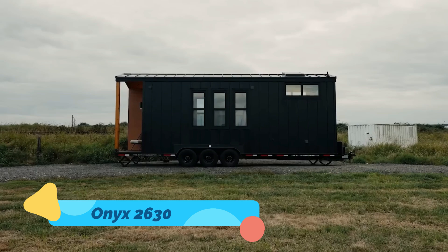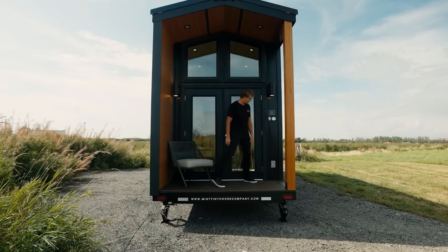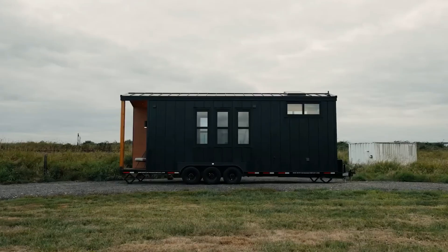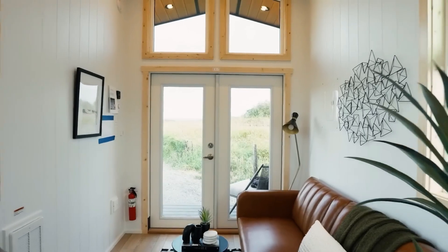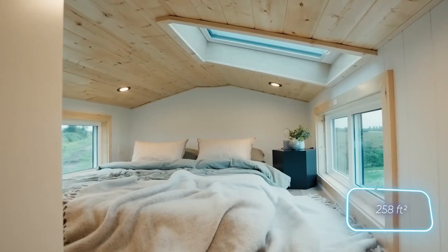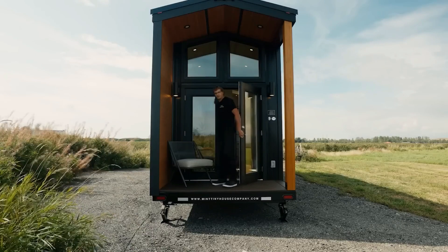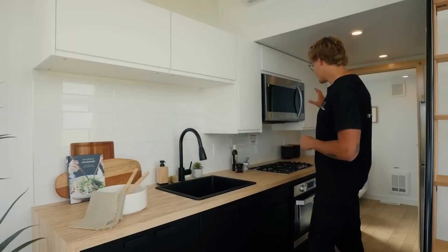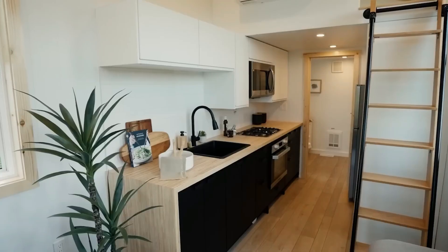Onyx 2630. The Onyx 2630 is a premium, high-tech tiny home designed for those who want to experience modern luxury while embracing mobility. This sleek, contemporary living space is constructed with high-end materials and eco-friendly technology, making it both stylish and sustainable. Inside, it boasts a full-sized kitchen with top-tier appliances, a cozy loft bedroom, a modern bathroom, and a spacious living area equipped with smart home automation.